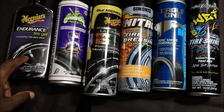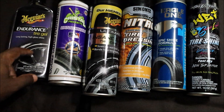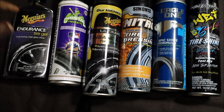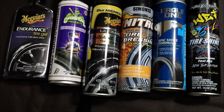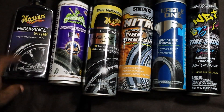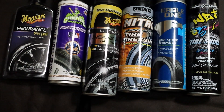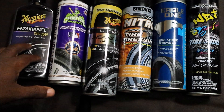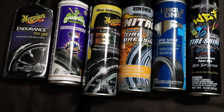Starting with the Meguiar's Endurance Tire Gel — this is probably the first tire gel that I really used. When it first dropped I thought it was the best thing since sliced bread, but as things evolve you try more products and others come along. The Endurance Tire Gel, out of all of these, is the longest lasting tire shine because the gel is thick, so of course it's gonna bond. A con is that depending on where you live, if there's a lot of sand or dirt it will cling to the tire.